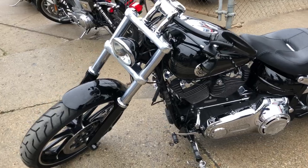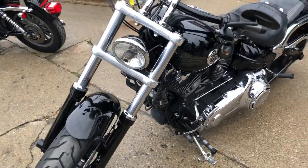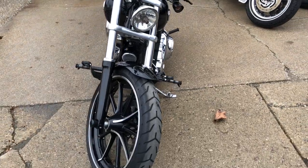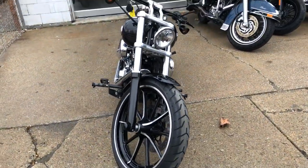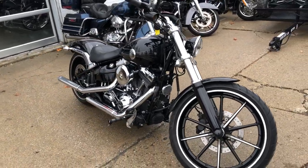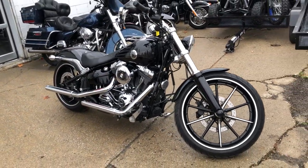This is one sharp Harley right here — runs strong, needs nothing, this one's ready to ride. Just serviced at a dealership, inspected, all fluids changed, certified, and warranty available. Buy with confidence. Why buy new? Save yourself four to five grand.